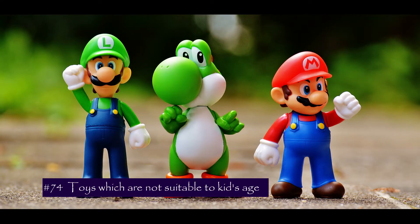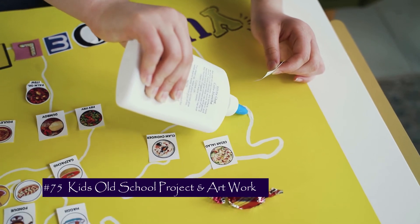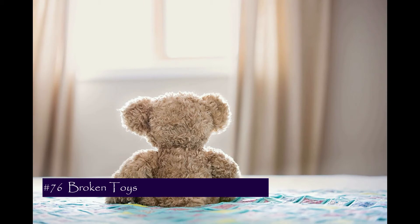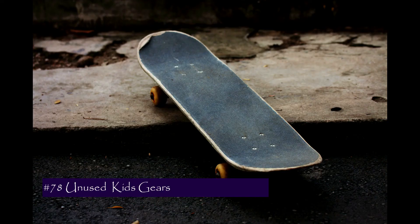The next segment is toys. Number 74 is kids' toys that are no longer age appropriate — with the consent of the kids, give those toys away. Number 75 is kids' artworks, school walls, and projects from the last few years, unless they are very important. Number 76 is broken toys. Number 77 is toys with missing pieces.